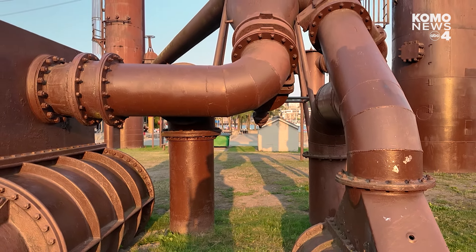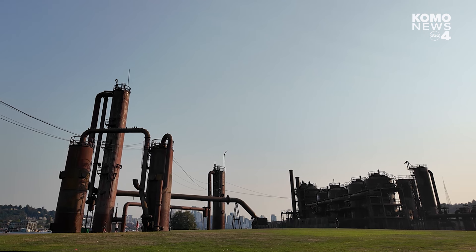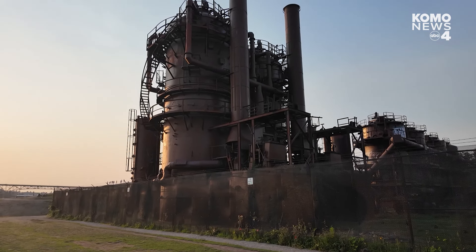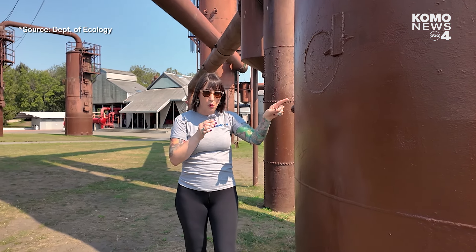To understand the history of this Seattle landmark, we have to go back to 1906, when the then Seattle Gaslight Company developed this piece of land into a gas plant that fueled the growing population of Seattle until 1956. When new sources of gas and energy made their way to Seattle, the Gasworks plant was closed. But that wasn't the end for this 20-acre plot of land.